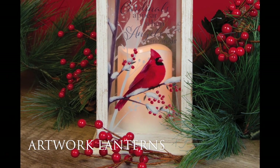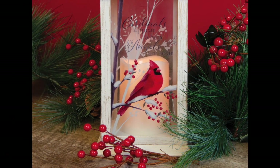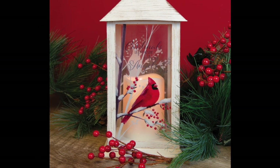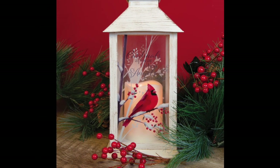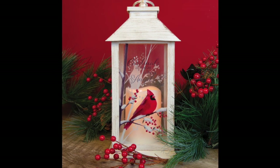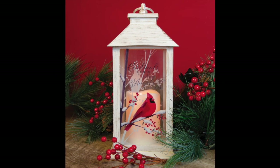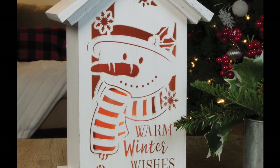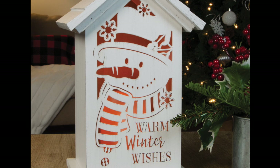Next are the colorful artwork lanterns that feature artwork on all panes of glass. All of the candles included with our lanterns run on a timer — eight hours on, 16 hours off — so if left on, they will turn on and off at the same time every day. These lanterns are also weather-friendly.